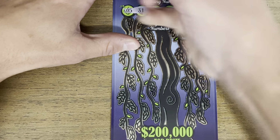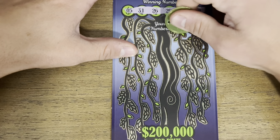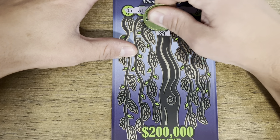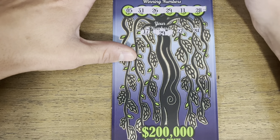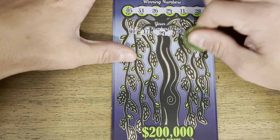Come on, give us that 10x. Give us a symbol here. 27 matching 29 — all right! First win of this video comes on our fourth ticket. Hopefully it's a big one now.